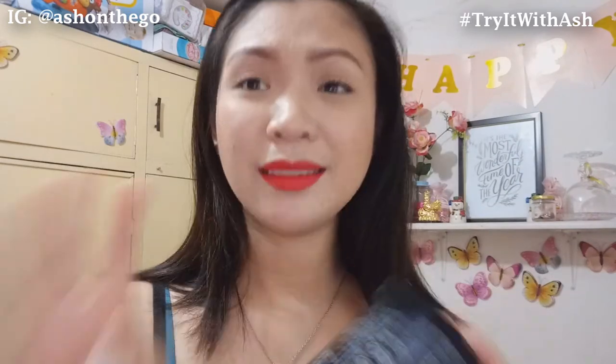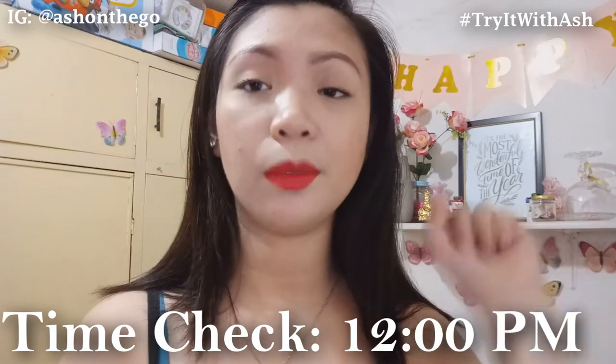I like it. I like it. Time check — it's already 12 o'clock PM. I'll update you later kung anong mangyayari dito sa lipstick na to. Hindi ko lang alam kung nagset na siya — hindi pa siya nagsiset. I'll update you later kapag nagset na siya, kung ilang oras ba siya bago mag-set. I'll see you later. Bye!